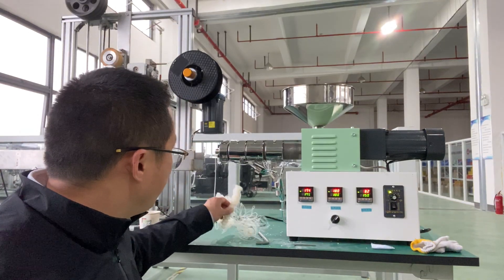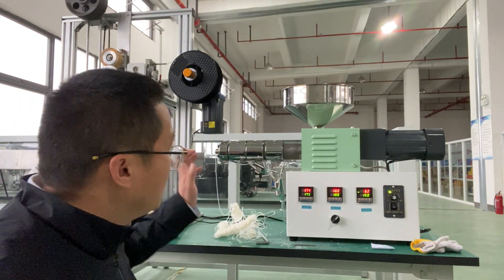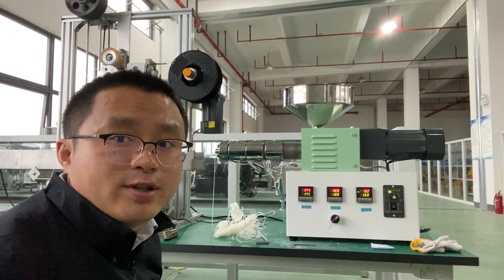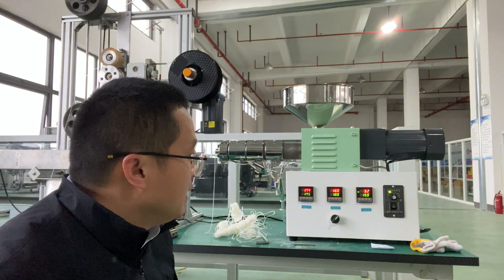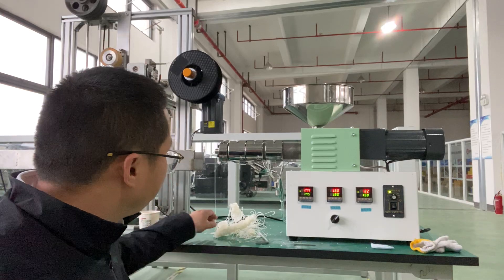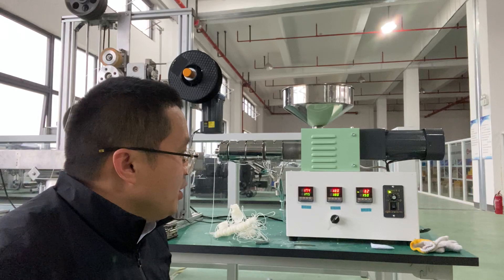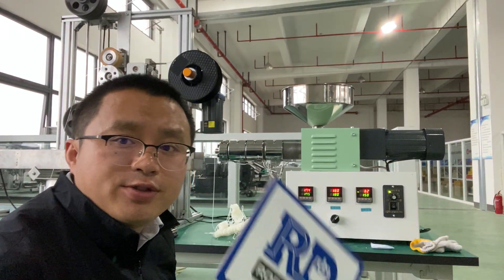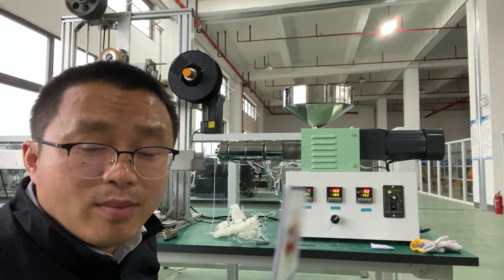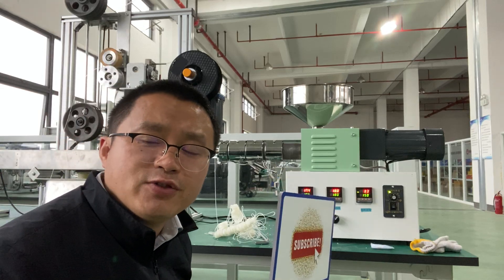This is a POA. I'm trying to use this tractor, but now we are trying to build a tractor using a stepper motor instead of this speed motor. If you have any questions on the desktop extruder, you can leave us a message on YouTube.